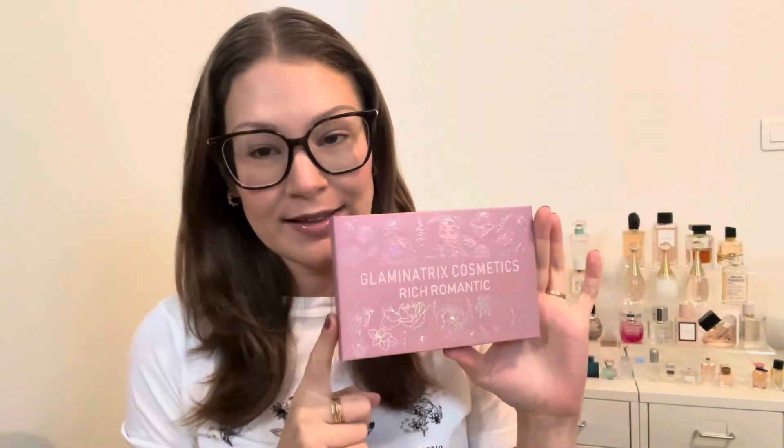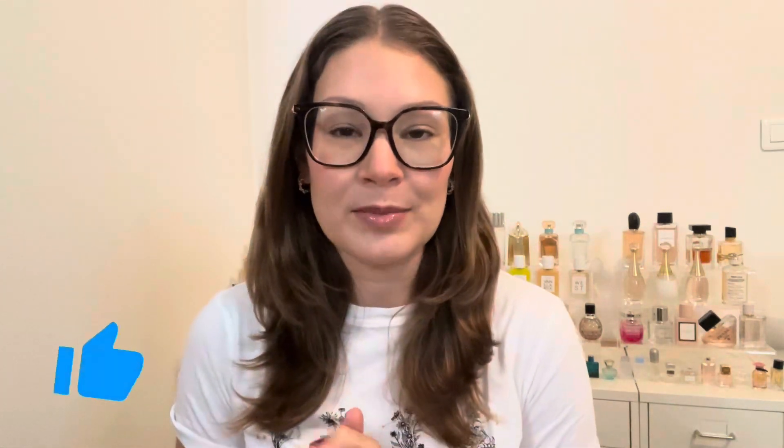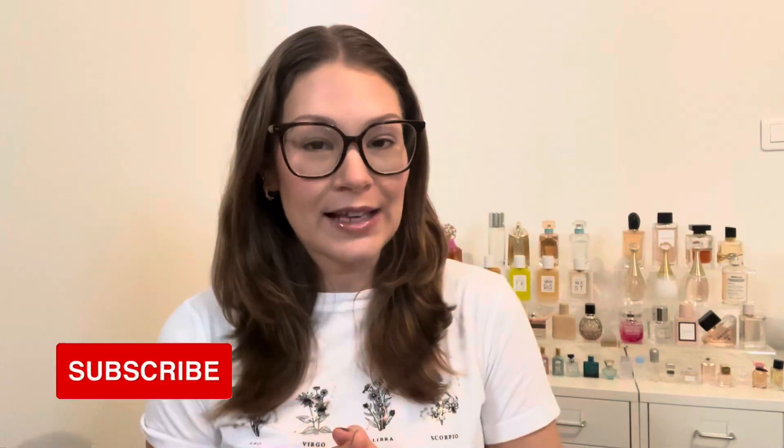Hello everyone, welcome to my channel, welcome to today's video. Today's video is going to be all about the Glamonatrix Rich Romantic palette. I'm going to be doing three looks with this palette and going over my thoughts on the formula and whether it's the same as other Glamonatrix palettes. If that sounds good to you, make sure you give this video a thumbs up and subscribe if you haven't yet.